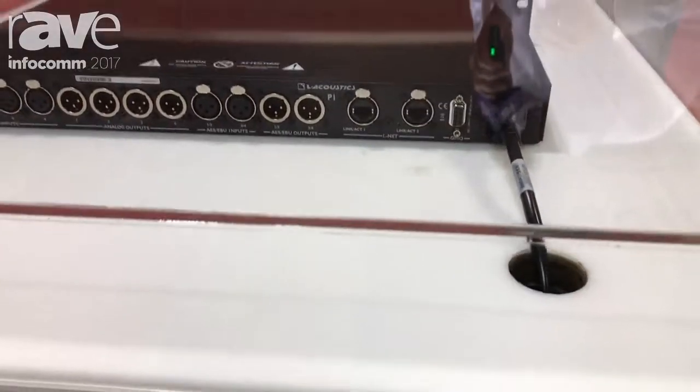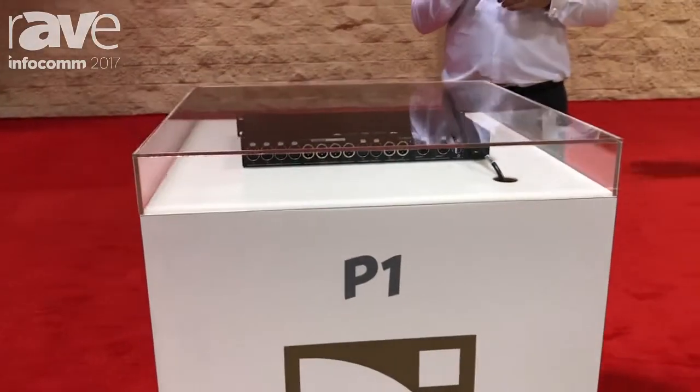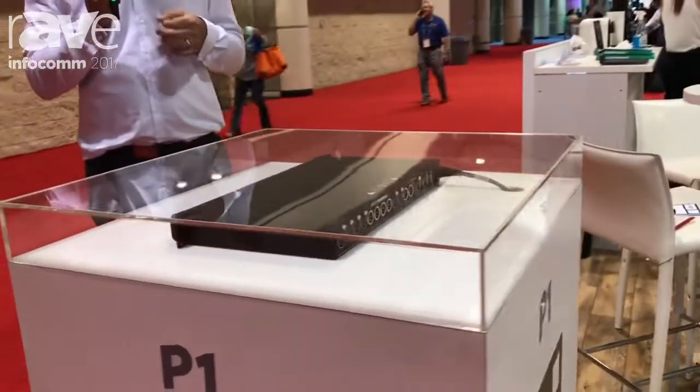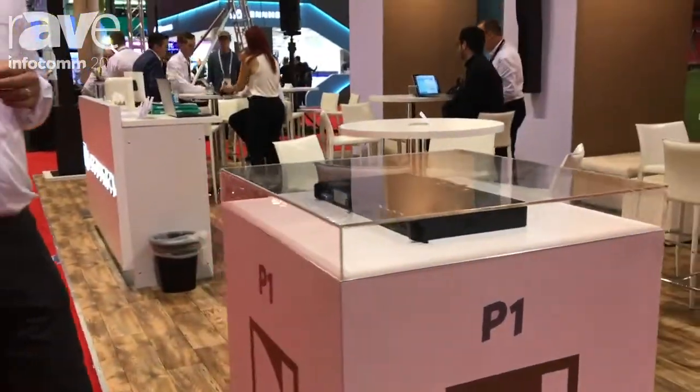Last and definitely not least, the P1 processor acts as our platform for M1 measurement software. M1 measurement software is going to be the measurement tool for all L-Acoustics Amplified Controllers and the P1 network digital audio processor.